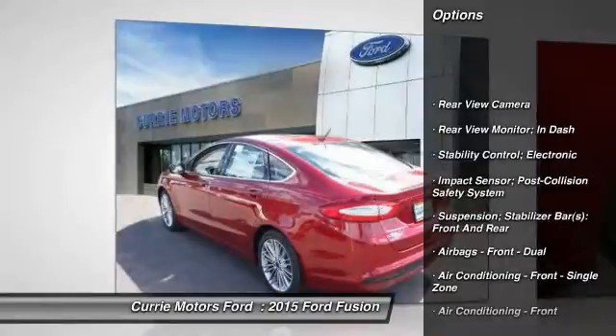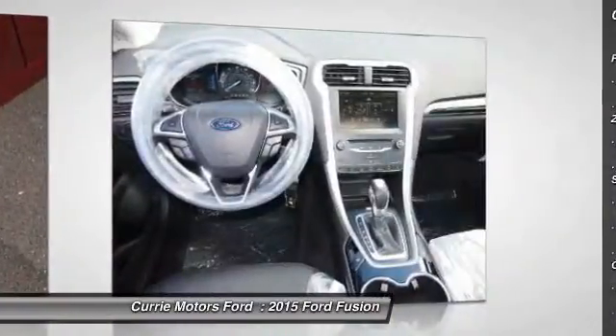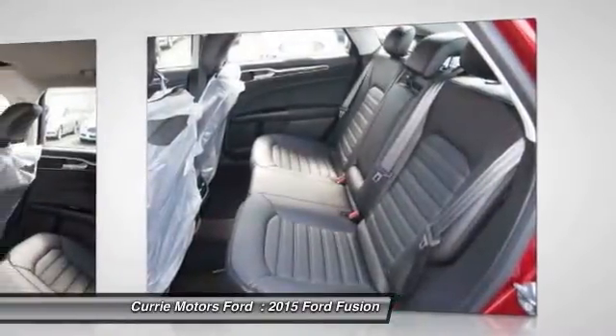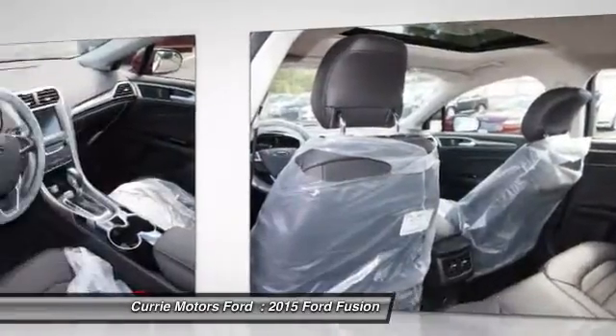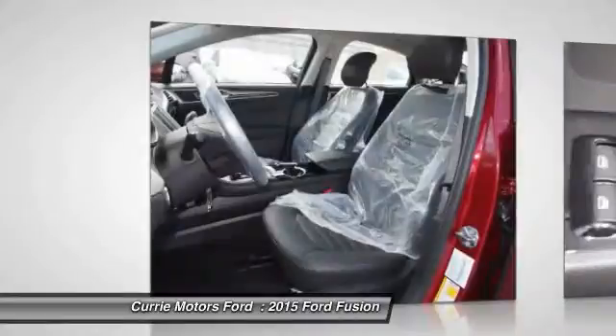Traction control, cruise control, power brakes, trip computer, power windows, child safety locks, overhead console, daytime running lights, tachometer, rear view camera. This beauty will even make your house keys jealous. Drive it today.